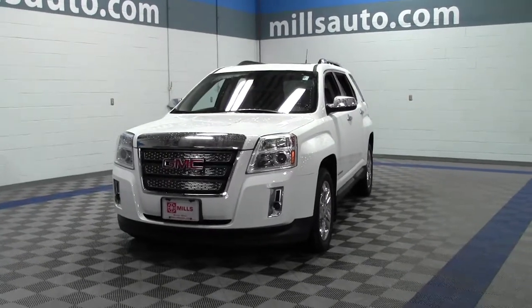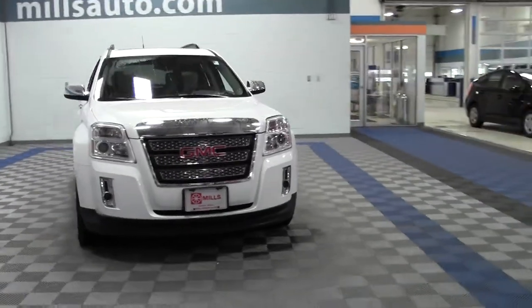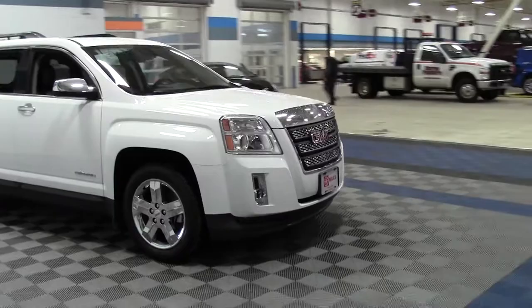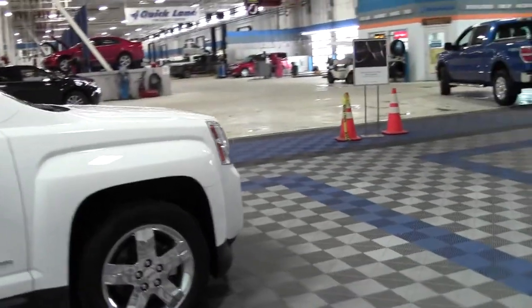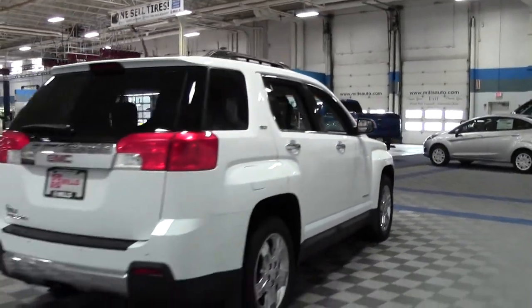This is the 2012 GMC Terrain SLT2, 31,000 miles, 2.4 liter 4-cylinder engine, rated at 32 mpg highway, 6-speed automatic transmission, front wheel drive, flex fuel. Really nice SUV.